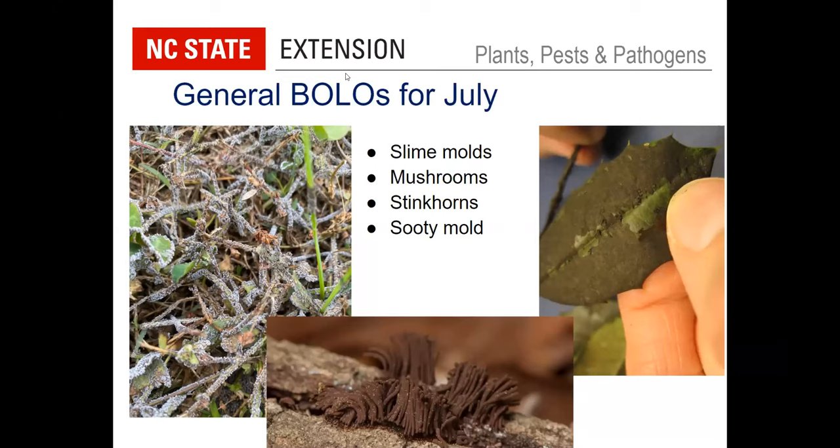We're seeing mushrooms pop up, and we even got an email inquiry about stinkhorns — a little surprising for this time of year, but those may be another fungal nuisance people are complaining about. And of course, sooty mold, which you'll see in the far right photograph, where the thumb test is what you want to use. If that layer just kind of sheds as you rub it, then you've got sooty mold — a fungus developing on the honeydew from insects feeding higher up on that plant or on an overstory tree.